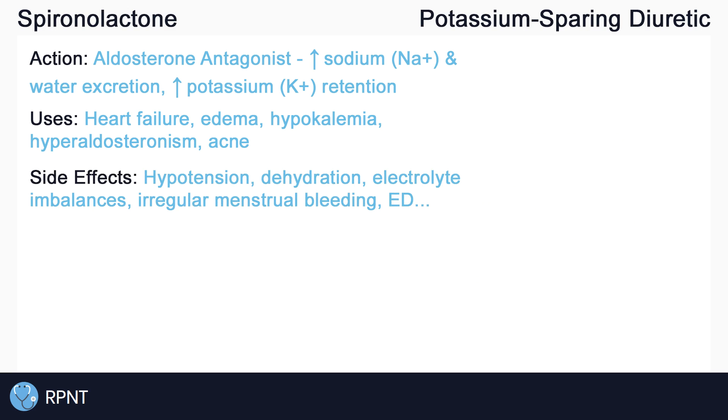Side effects of diuretics include hypotension and dehydration, which may present as dizziness, confusion, and headache, and electrolyte imbalances such as hyponatremia, or low sodium levels. Because spironolactone retains potassium, there is a risk of causing hyperkalemia, or elevated potassium levels.